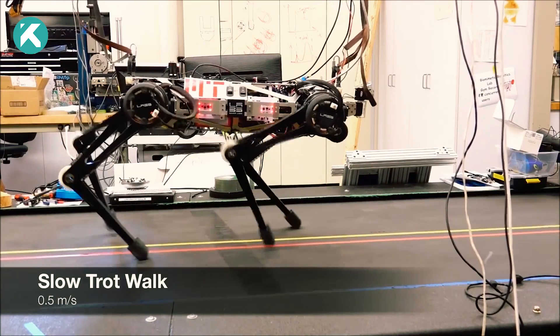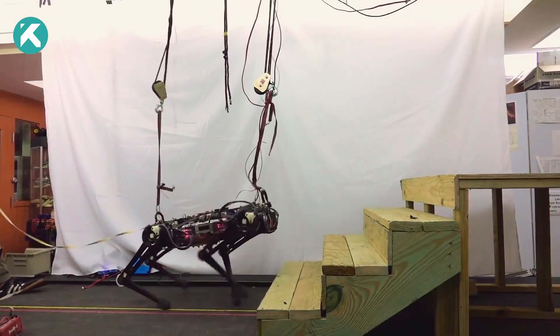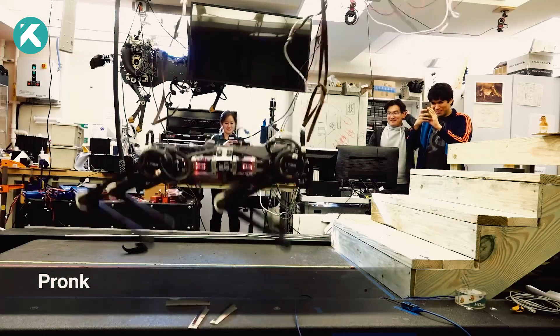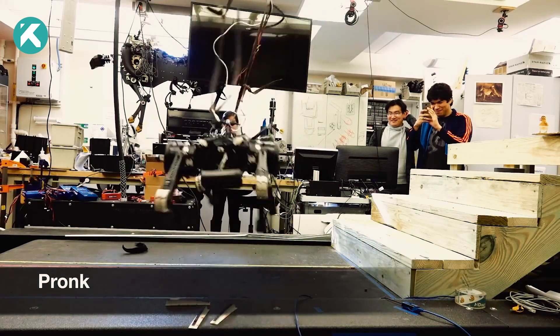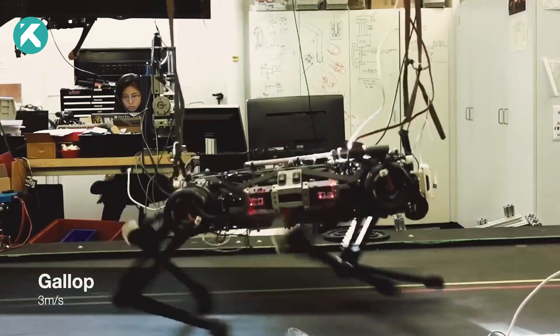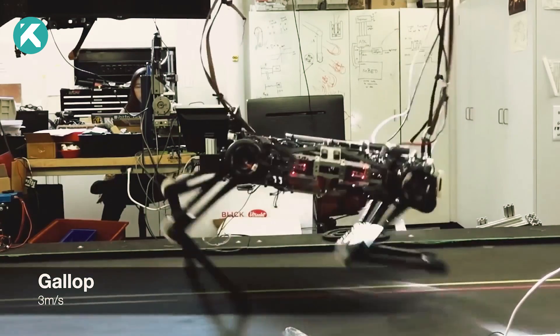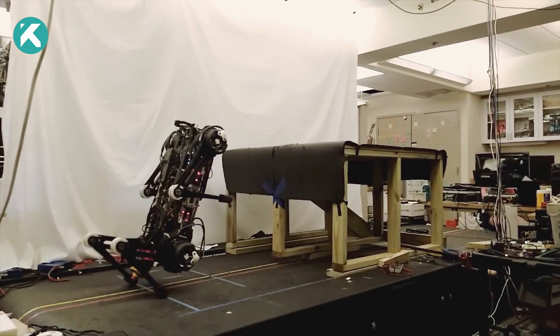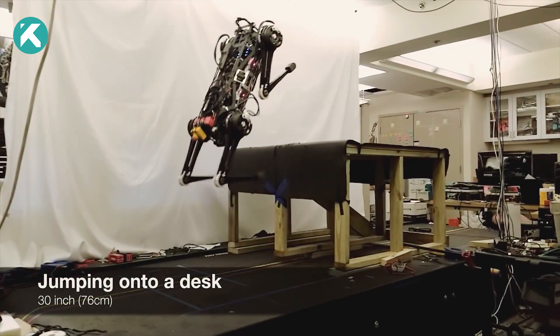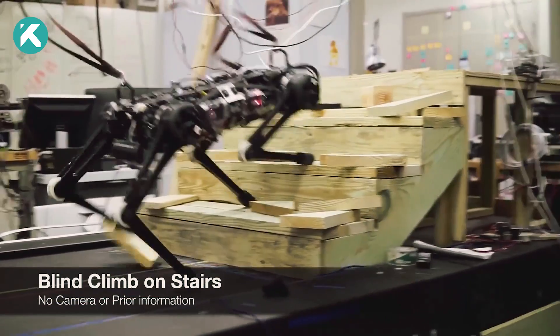The Cheetah robot is a remarkable creation with a rectangular body housing 12 powerful motors and a microchip. Specially designed sensors and an onboard computer gather and relay data to regulate the robot's movements. With impressive speed and agility, it can run at 29.2 miles per hour and jump over obstacles up to 16 inches tall. This technology has potential applications in military equipment transportation and search and rescue missions.